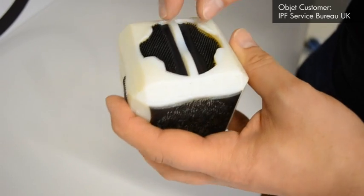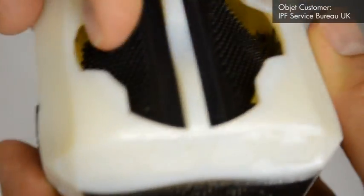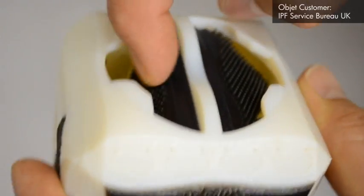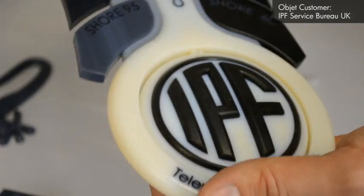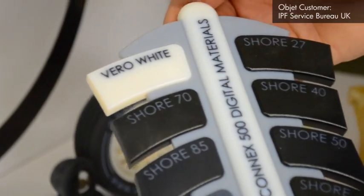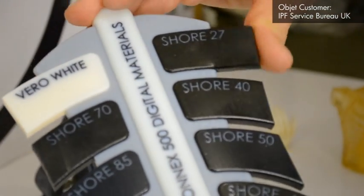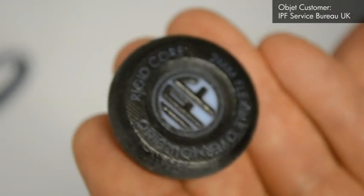Sometimes the prototypes that we're providing eventually look better than the products themselves once they come to market. With the Connex 500 we can print two different materials. Most of the time — I'd say 90% of the time — we're printing with Vera White Plus and Tango Black Plus. This gives us the greatest range of digital materials. We have 14 materials that we can print at any one time.